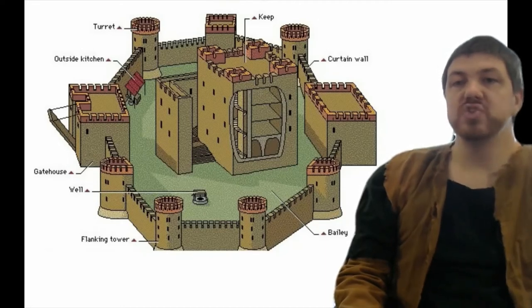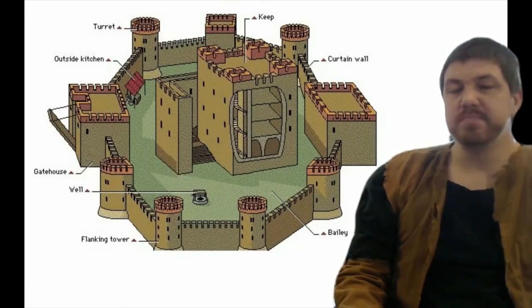Now inside the gatehouse, you have a large oaken iron-bound door usually. And either in front of or behind that, you have a large iron portcullis — this large grid of metal that goes through. So it's a really tough deal to get through.